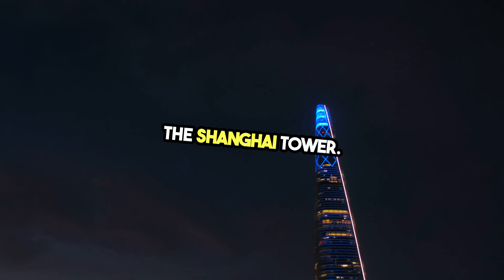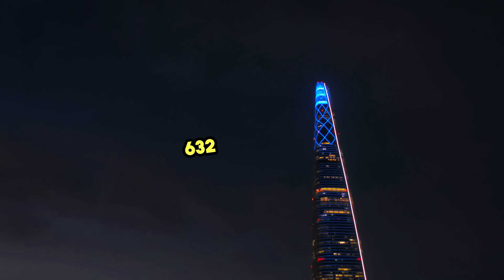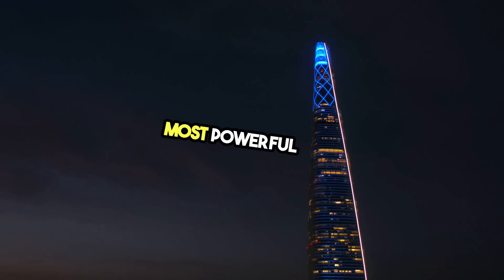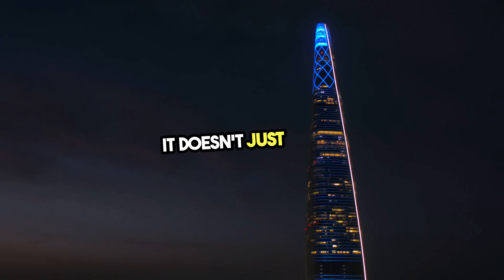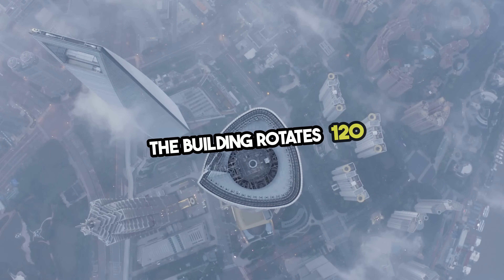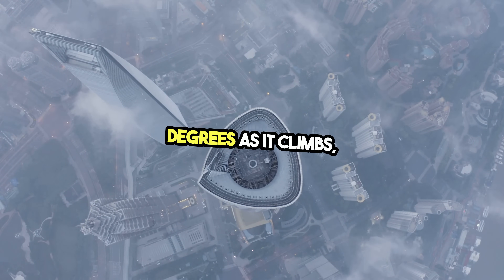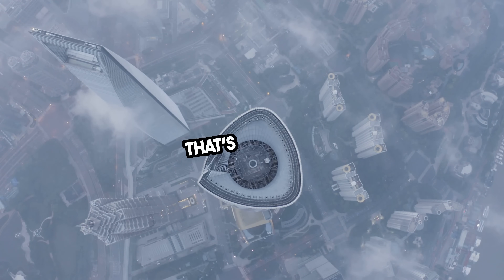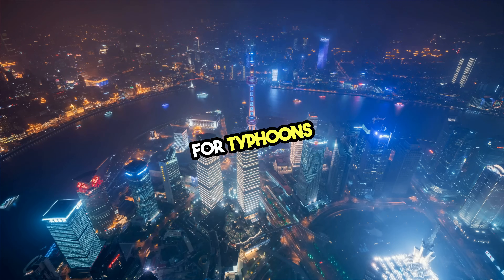Number 3: The Shanghai Tower — 632 meters tall, a spiral rising from the heart of China's most powerful city. It doesn't just go up, it twists. The building rotates 120 degrees as it climbs, reducing wind pressure by up to 24%. That's essential in a region known for typhoons and earthquakes.